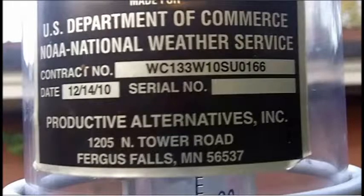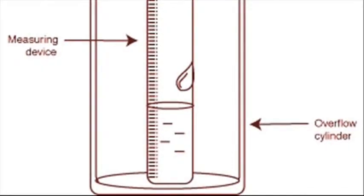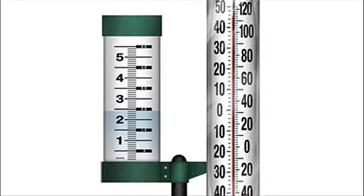Bill keeps track of the rainfall in his part of Texas. Rain gauges are all about the same — a standard size opening, they fill up with water, and they're calibrated to show how many inches of rain have fallen. Some of them are combined with thermometers, which just makes them more interesting.